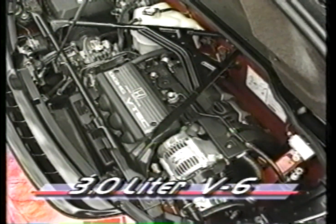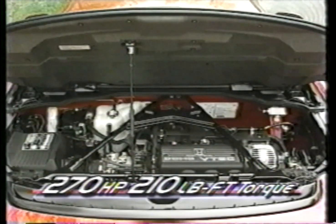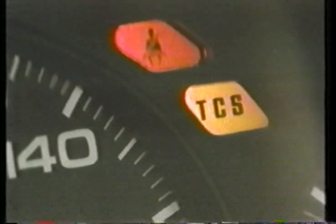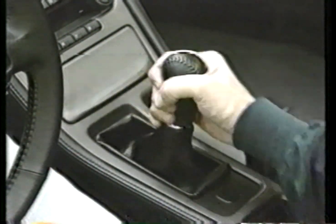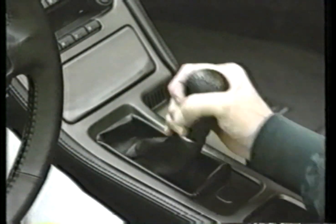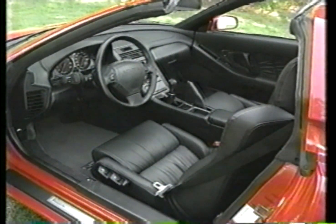The NSX's 3-liter dual-overhead cam 24-valve V6 is responsible for all of that. Its 270 horsepower and 210 pound-feet of torque are produced by a collection of Acura's most advanced components, everything from variable valve timing to titanium connecting rods. Controlled by both a clever electronic traction control system and a good old-fashioned five-speed manual shifter — one that's both light and accurate — a new sport shift automatic with steering wheel gear flipper is also available.